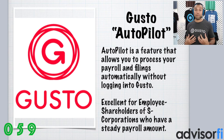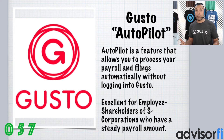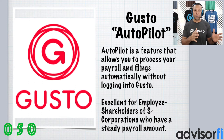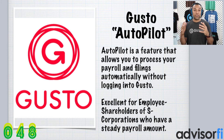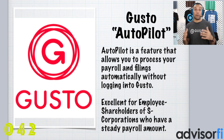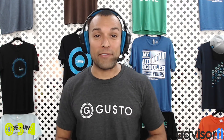There are three reasons why we love Gusto here at AdvisorFi.com. The very first reason is Gusto has Autopilot. This is incredible. Autopilot is a feature that allows you to process your payroll, filings, and tax filings automatically without you having to log in to Gusto. This Autopilot feature is excellent for employee shareholders of S-Corporations who have a steady payroll amount. If you're thinking about having your business taxed as an S-Corporation, click up here to learn more through our online course.